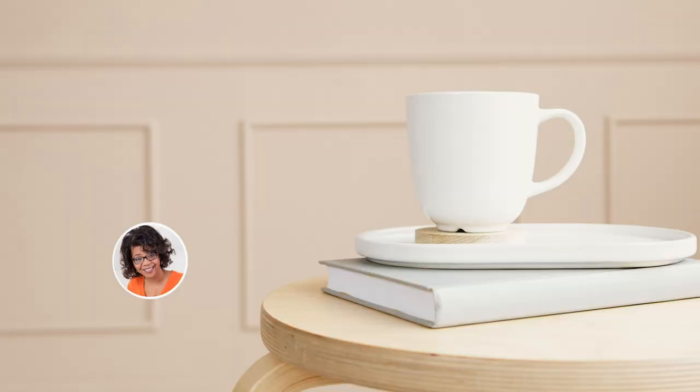Let's get organized for 2023, and we're going to start with one of your hidden spaces: the coat closet. I've got five tips on how you can get your coat closet decluttered and organized. Let's get it started.